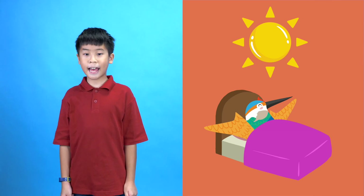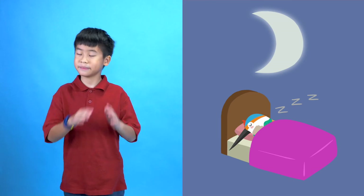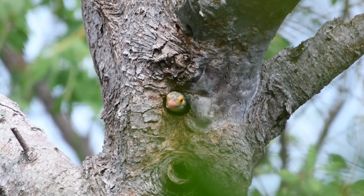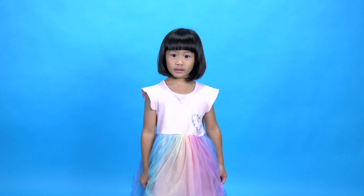Kingfishers are diurnal — that means they are awake during the day and sleep at night. Unlike most birds, Kingfishers don't build nests. Instead, they nest in burrows that they dig into dirt banks, tree cavities, or old termite mounds. They lay their eggs inside these burrows.